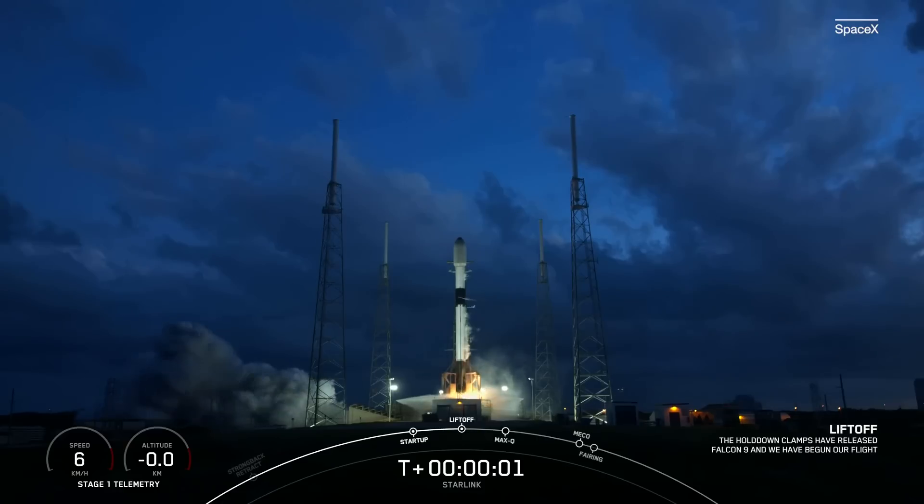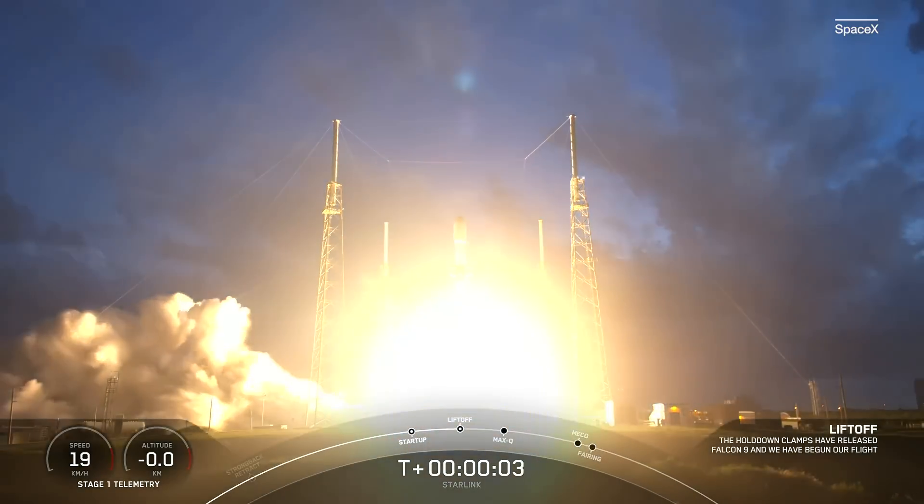Ignition and liftoff of Starlink 435, so throttle up to the top of the 9.